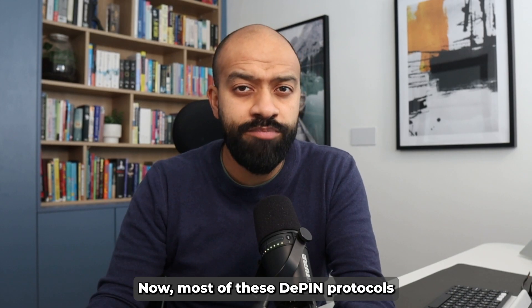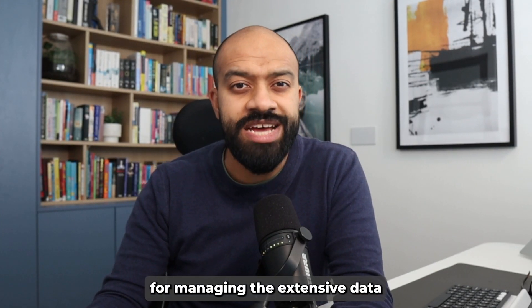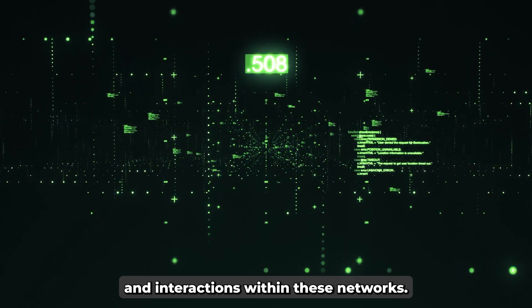Most of these D-PIN protocols are built on Solana, known for its fast speeds and low transaction fees — ideal for managing the extensive data and interactions within these networks.